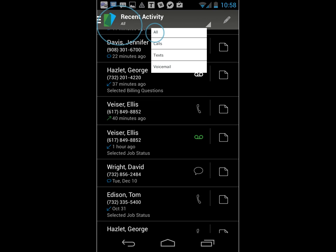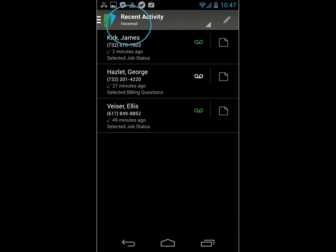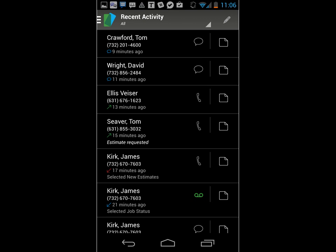Along with a separate number for business calls, texts, and voicemails, the app comes with a log that shows every call, text, and voicemail from your Business Call number. This lets you separate business from personal with ease, and it allows you to follow up on important calls that will help your business succeed.